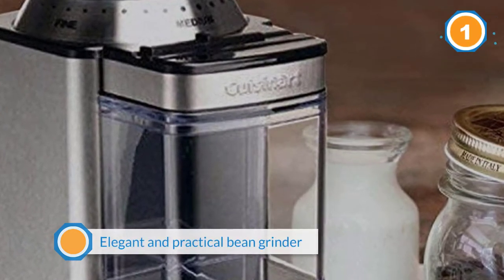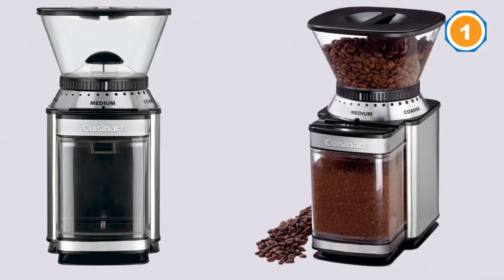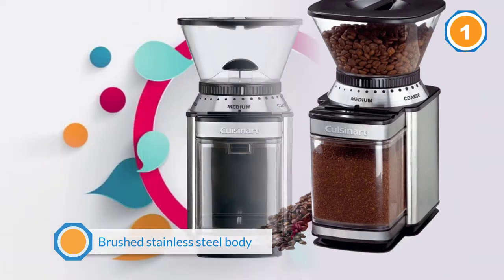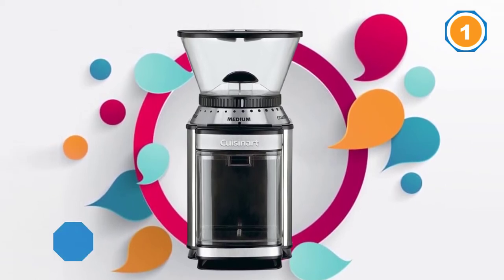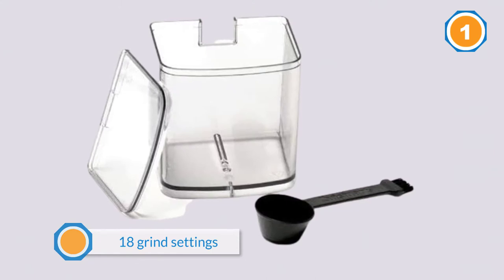The Cuisinart DBM8 Supreme Grind Automatic Burr Mill is the ideal marriage of form and function in one elegant and practical bean grinder. The brushed stainless steel body lends visual appeal to its 18 grind settings, giving you the precise grind size. Being a conical burr grinder, it is still easily a better choice than a blade grinder, and it is very convenient with its built-in cord storage.